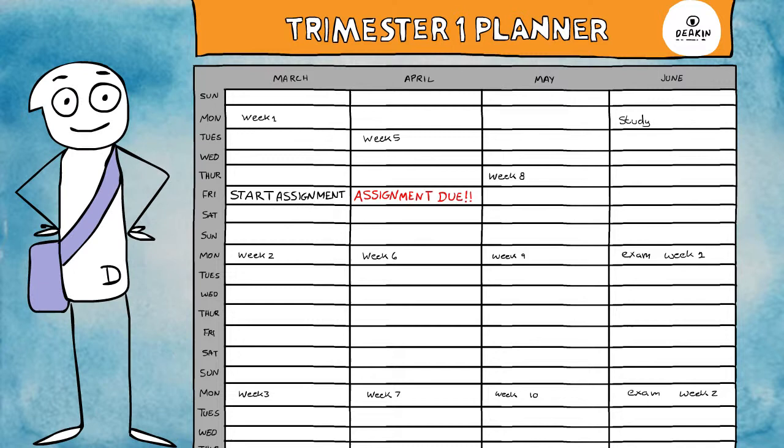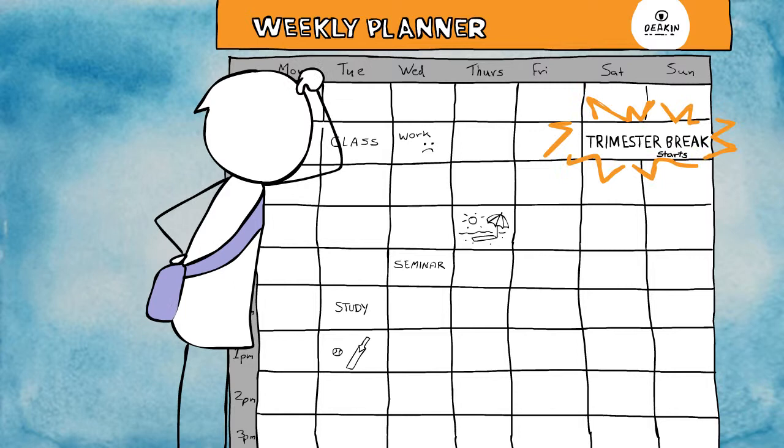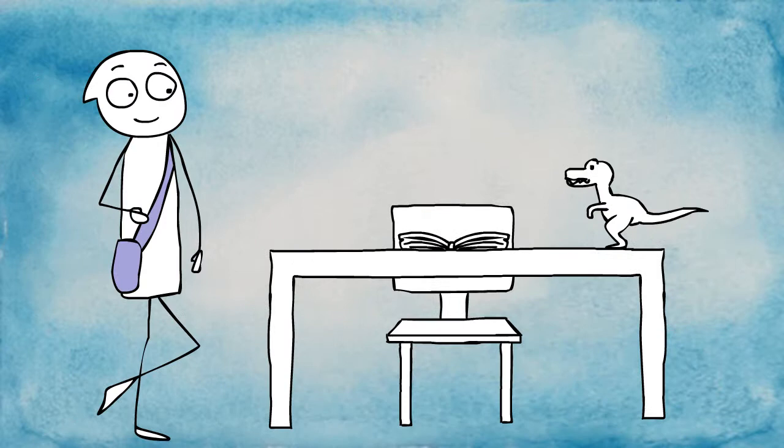Secondly, create a weekly planner. Here you can block out time for classes, seminars, study time, work and any other commitments you might have. This will help you make decisions about other aspects of your life.